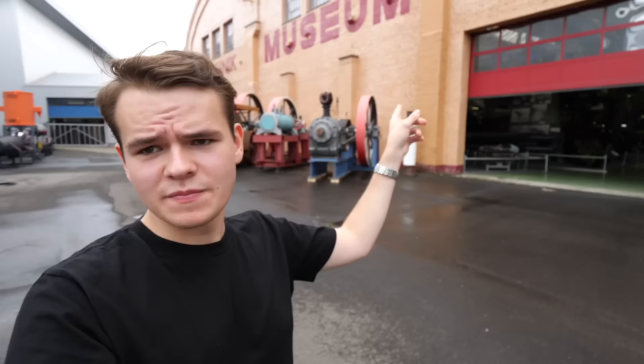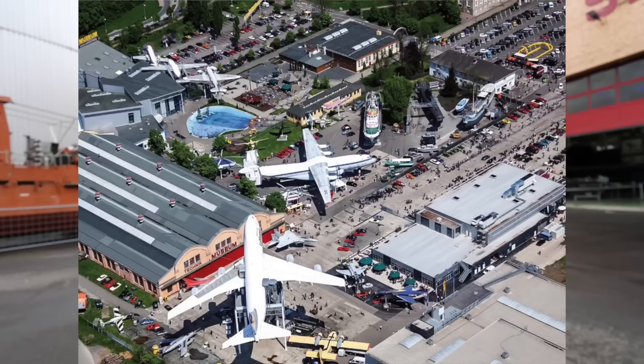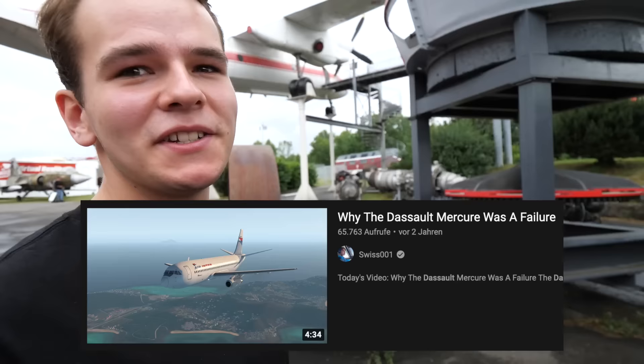Outside there are so many planes you can go into. I want to see this one before the 747 — let's check it out together. This is a Dassault Mercure — a plane from France that massively failed. I've talked about that one as well. I've made 1,500 videos on the channel already and it's pretty hard to find new planes.